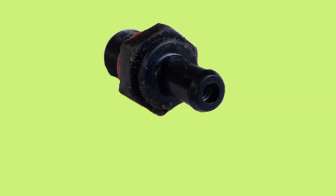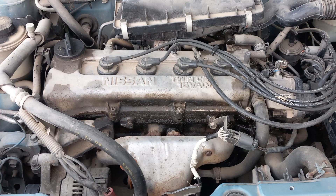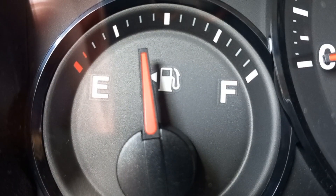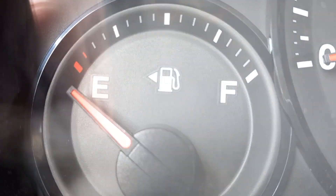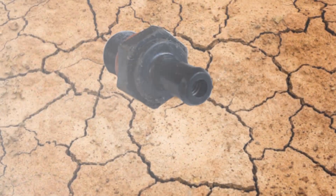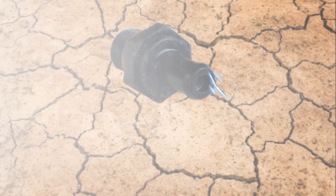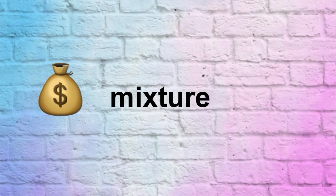When the engine PCV valve is stuck closed, it can cause excessive pressure buildup within the crankcase, leading to increased oil consumption as the oil is forced out through seals and gaskets. It also causes poor fuel economy. A stuck closed PCV valve reduces the amount of air that reaches the combustion chamber. The air that passes through the PCV valve is usually unmetered and doesn't have any sensor, but the ECM is already programmed to know the percentage of air that passes through a good functioning PCV valve, leading to a rich mixture and a waste of fuel.